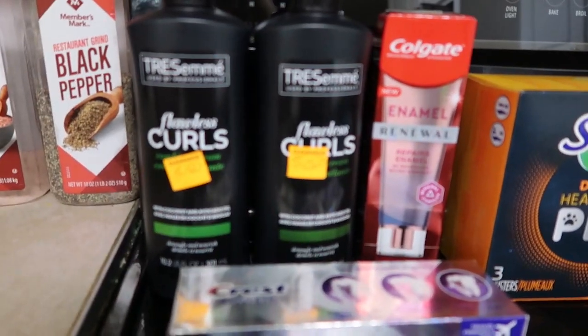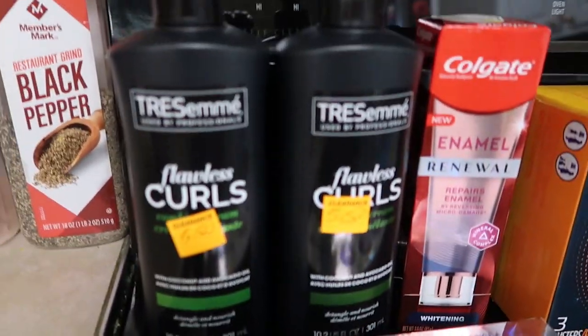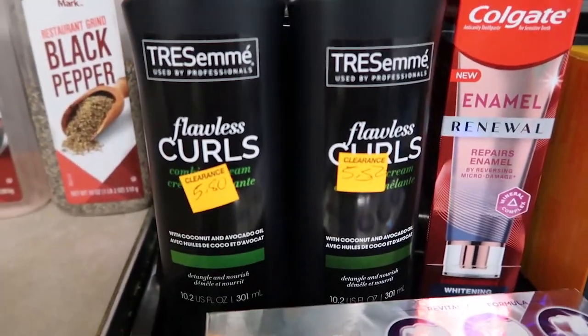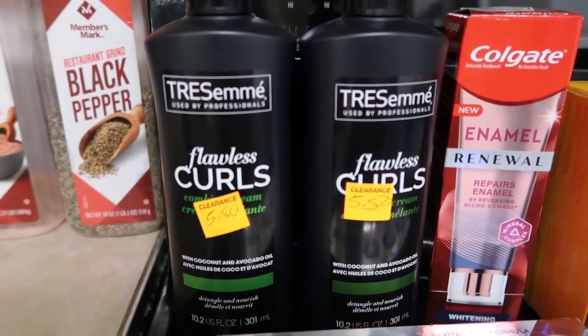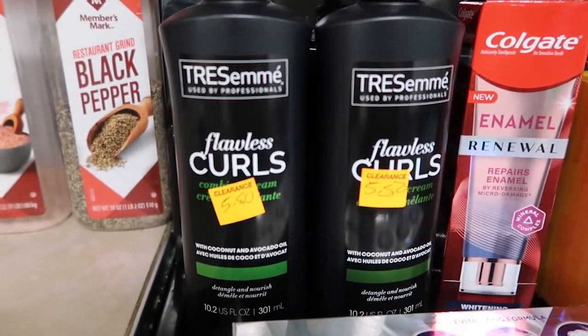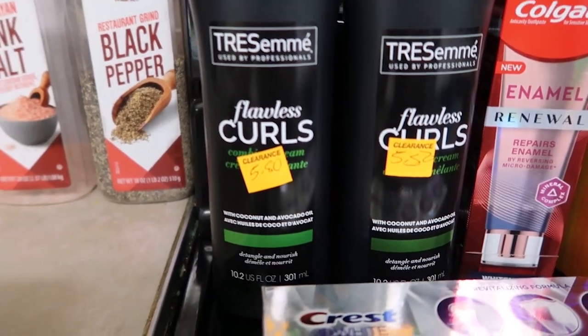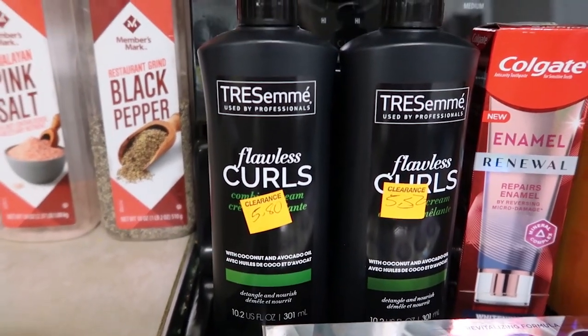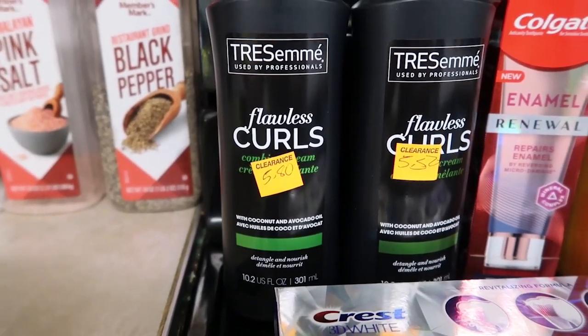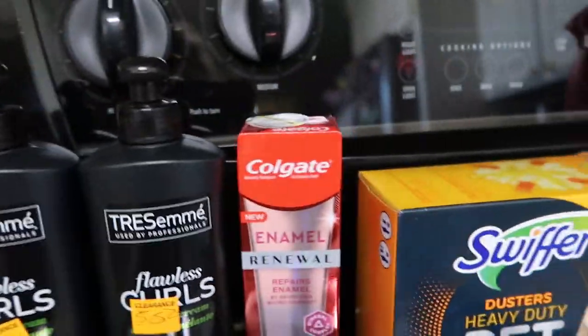The Tresemme Flawless Curls rang up at $2.90 and she took 50% off of that, so each of these were $1.45. That's not bad at all.